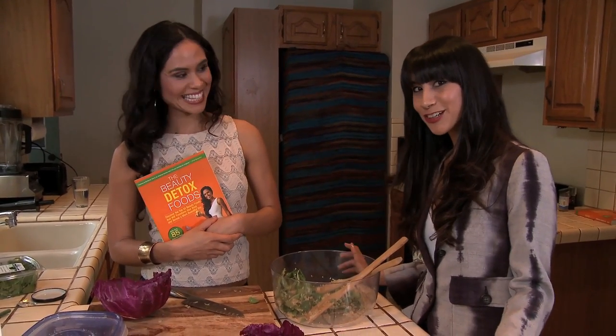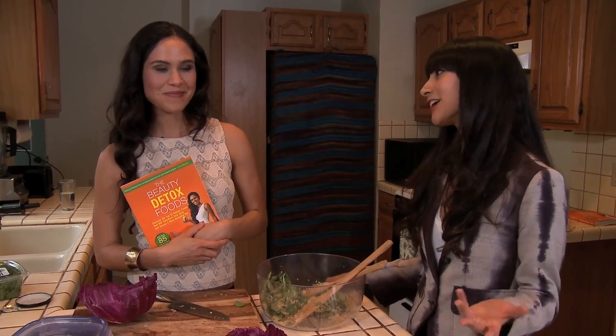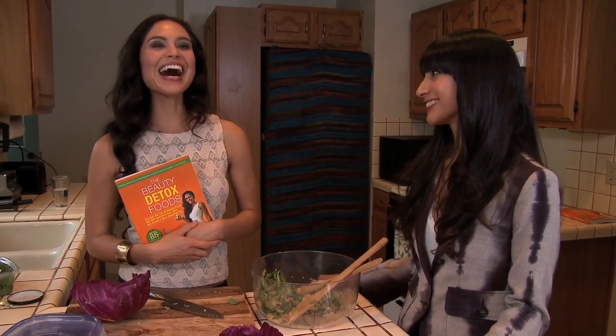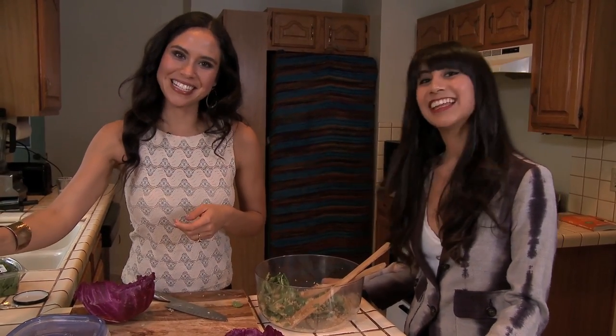Well, you heard the girl — the contest is still running, so you should enter that now and get the book. I don't know about you, Kim, but I'm pretty hungry. You want to try your own recipe? Let's try it. Thank you so much. Bye.